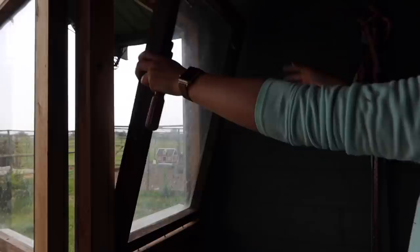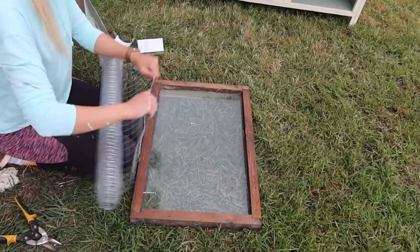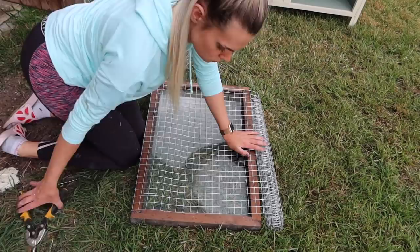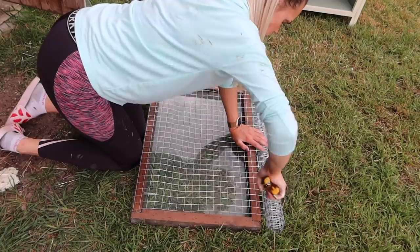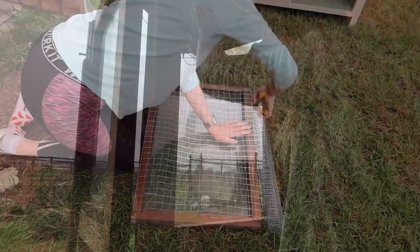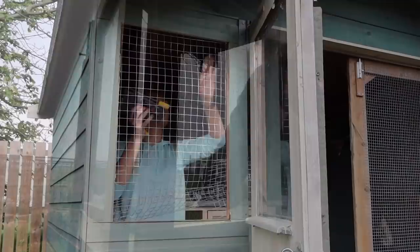For some reason I couldn't get the light setting right on this, so sorry it's dark. Basically I took the screws out that were holding the window in place and then proceeded to take that out - I didn't expect the entire thing to be one part. Then I used the window to measure out how much wire I needed to cover the hole. I've decided to do this just so that it keeps the shed cooler and increases air circulation, because that shed can get really warm during summer. So all I did was measure it to size and then it was time to staple gun the wire in.